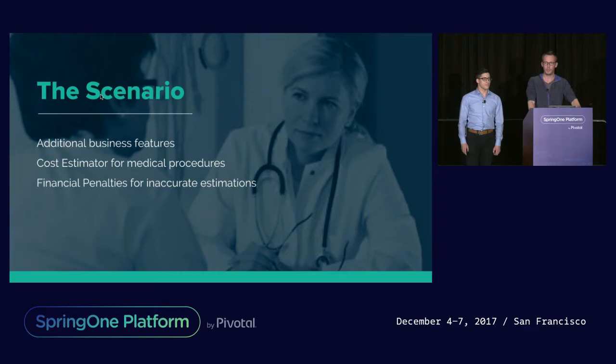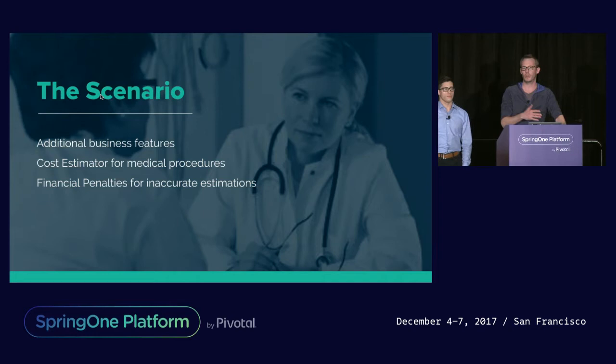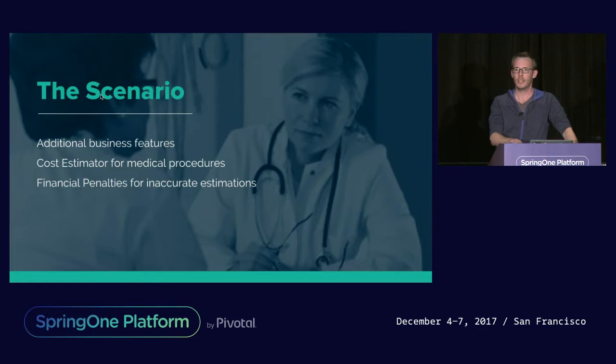Our product would estimate the cost for an individual for medical procedures and the impact it would have on their health insurance coverage elements — for example, the amount of impact to the deductible, co-insurance, copay, etc. So if you needed a knee replacement, here's how much it would cost for different providers within a given area, and what does it mean for your health insurance coverage for the remainder of that year.